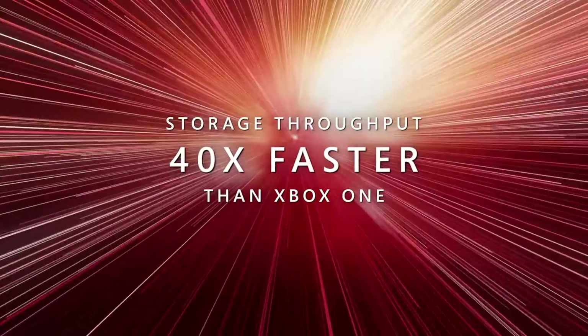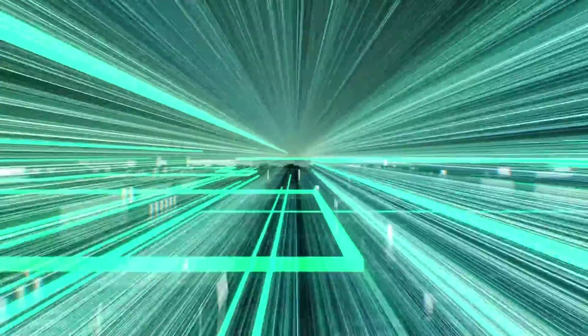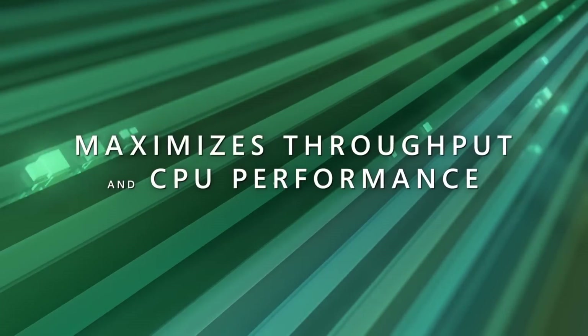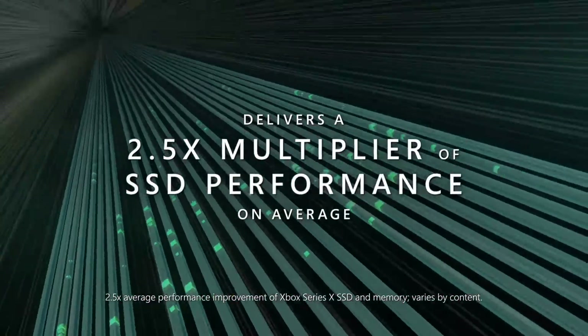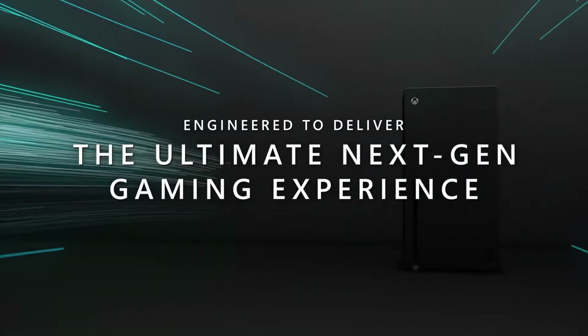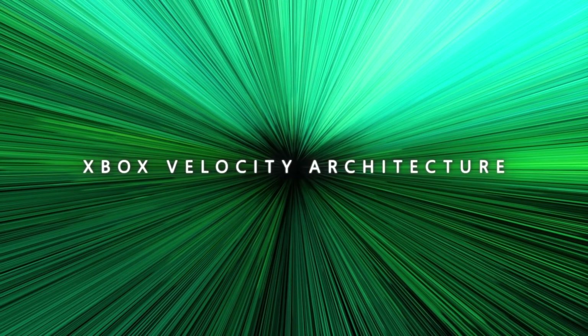The advantages of the Xbox velocity architecture are apparent. On paper, yes, the PlayStation 5 SSD is faster. In practice, we won't know until we see both consoles out this fall, but I do believe overall the PlayStation 5 will have a faster SSD. I think the load times are going to be maybe three seconds faster, maybe assets will load in half a second to a second faster, and maybe the draw distance will be slightly further. I don't think many gamers are going to notice the difference — both next-generation consoles have very fast SSDs, and the Xbox Series X is going to have a very capable system.